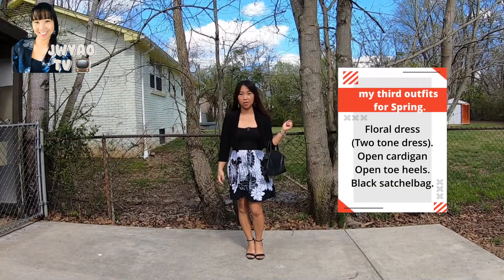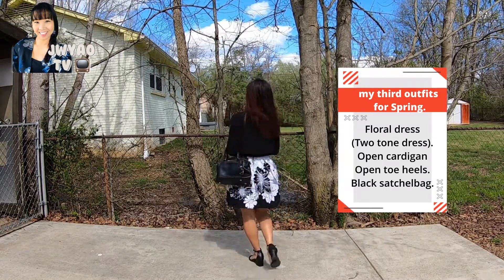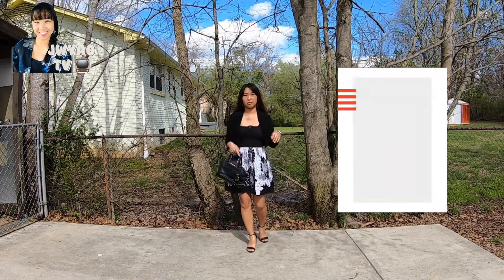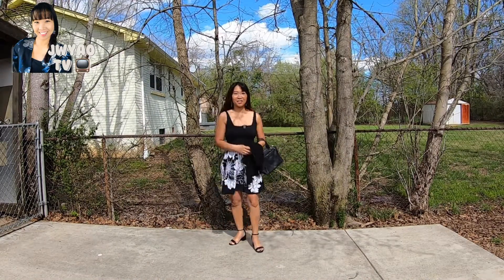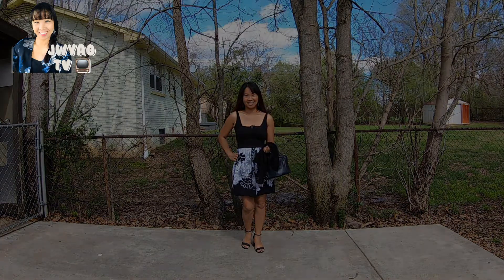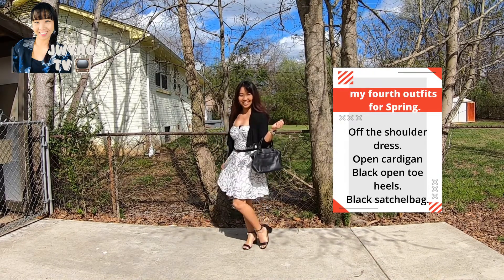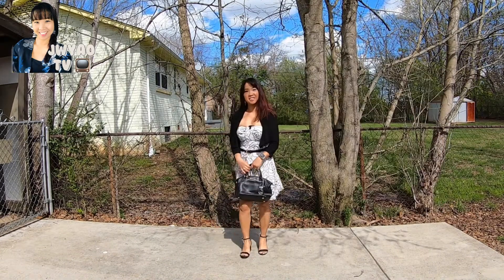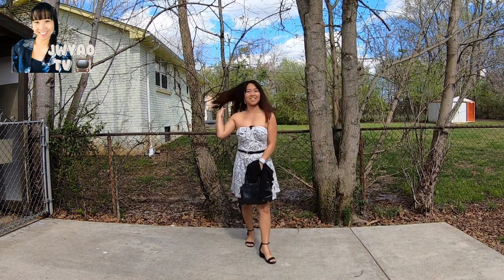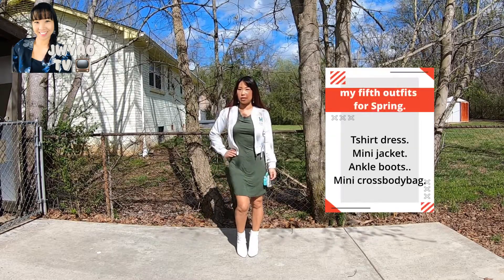This is the third outfit for my spring style. This is the fourth outfit for my spring style. This is the fifth outfit for my spring style.